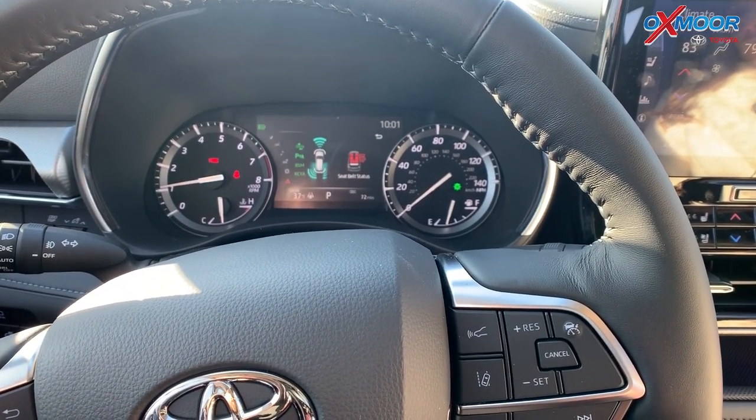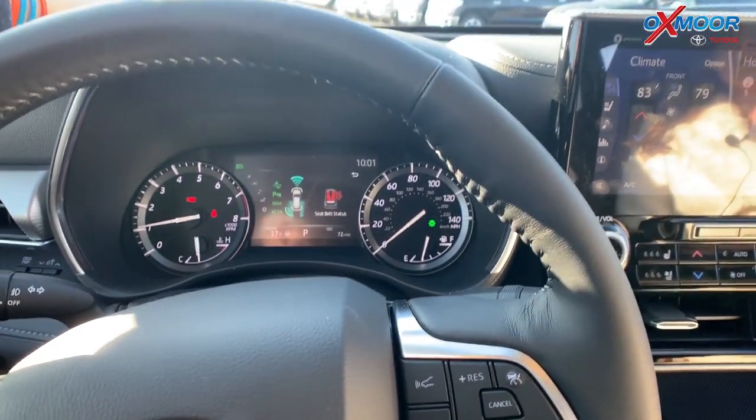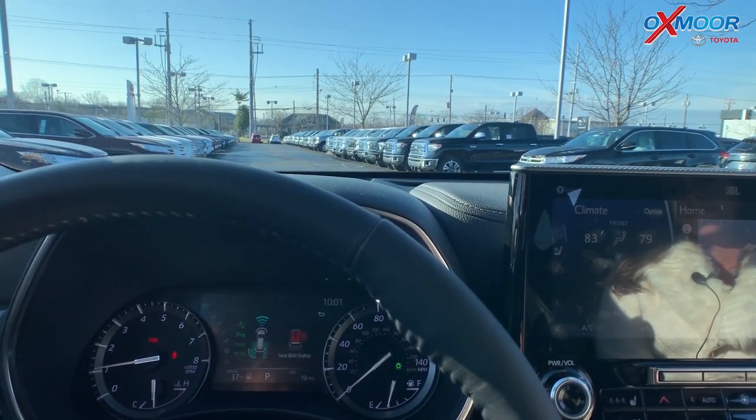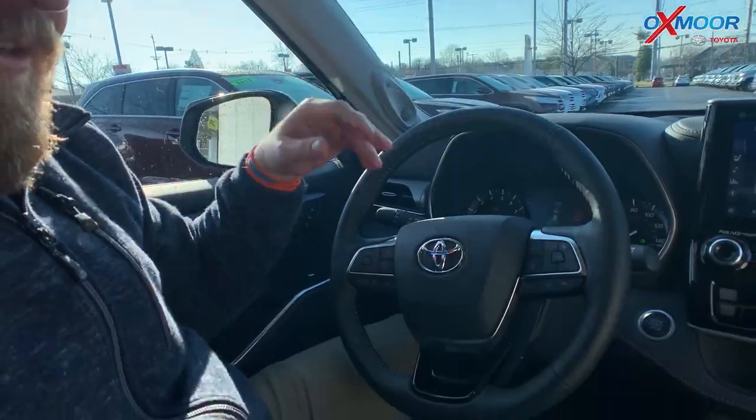Safety features include blind spot monitoring, rear cross traffic alert, back sensors, front sensors, and there's even a heads-up display for the driver, which is really cool. It gives you great information, and when you have navigation going it will show you the next upcoming turn right there in the screen.